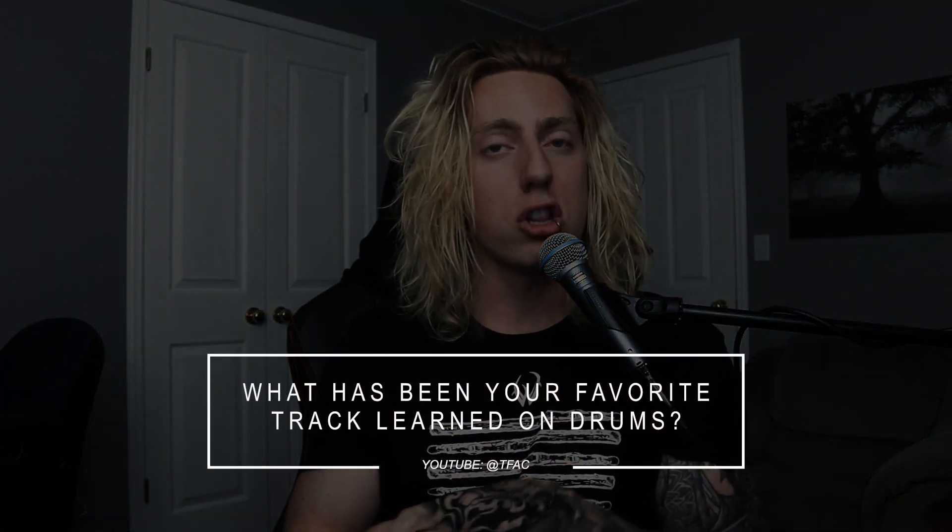What has been your favorite track learned on drums? This is easy — it's Dying to Heal by Architects off Holy Hell. That cover has gotten about 50,000 views, a little lower than some recent videos, but I just love it. The song feels so good to play — everything's phrased really comfortably. I learned it really quickly because of how much I enjoyed it, only about two or three days. When I go back and watch my own videos, that's definitely one I'll repeat-watch.